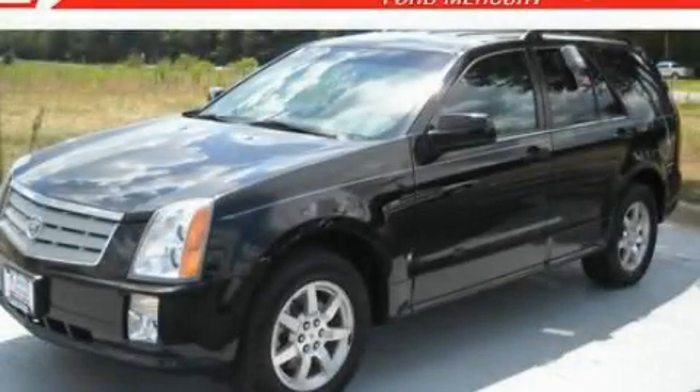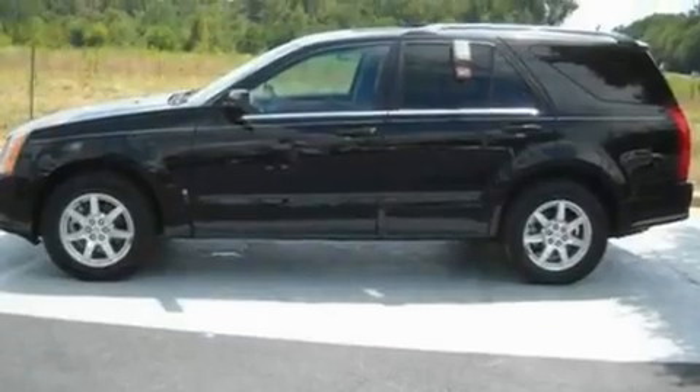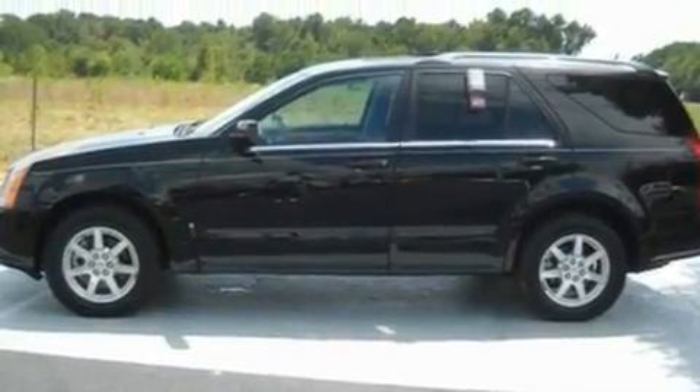This is a 2007 Cadillac SRX, a drive in shape that provides endless luxury. It features a 3.6 liter 6-cylinder engine and a 5-speed automatic transmission.